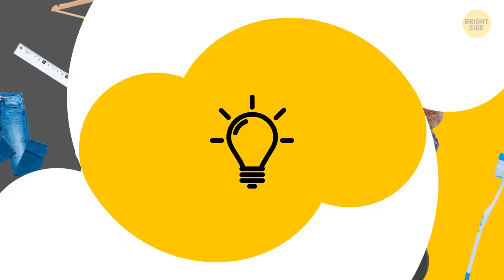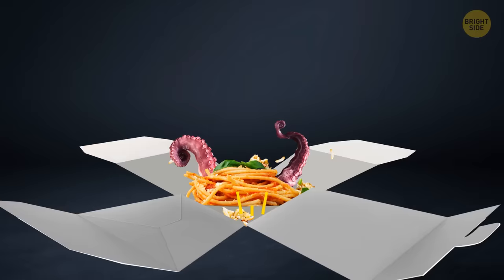You can frustrate yourself trying to grab noodles and rice from the corners of your oyster pail — that's the takeout box they give you at Chinese restaurants. Or you can unfold the box, and it becomes a plate. Much better!